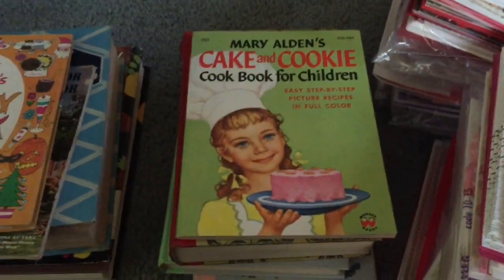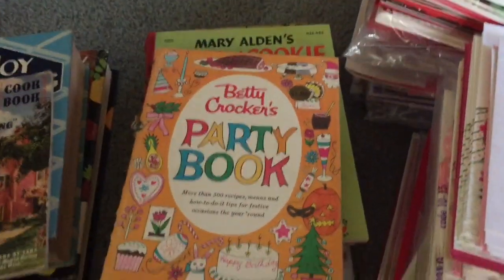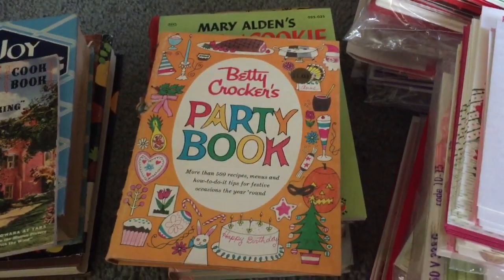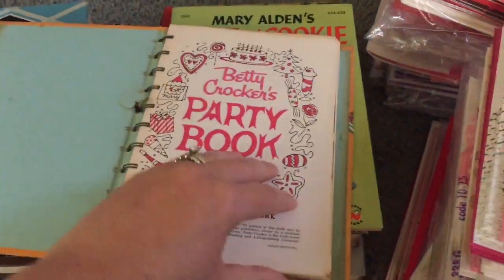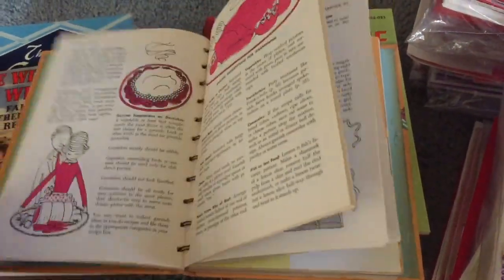I'm actually thinking about doing a new series on my channel where I take a vintage cookbook and prepare a couple of recipes out of it. I thought that would be fun since I have so many of these — it would be neat to go through the recipes with you and maybe make a few things. Let me know if that's something you'd be interested in watching.